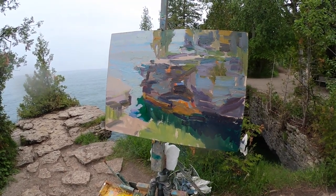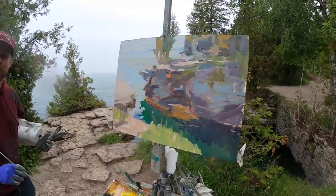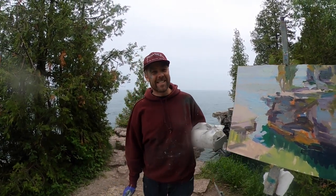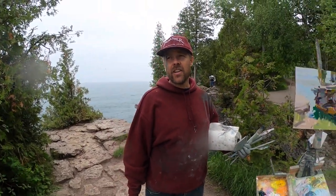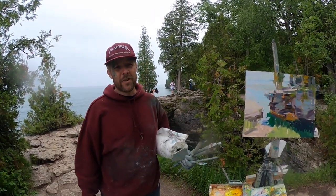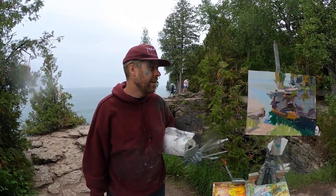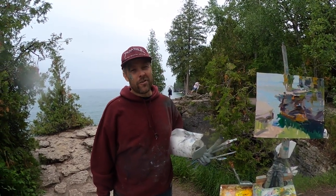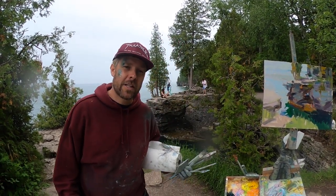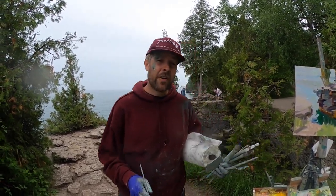It is starting to rain kind of hard so we're going to go ahead and get packed up. Is there paint all over my face? Just a fun amount of paint on my face. I had a great time coming out here. I always love painting at Cave Point — thanks to Bella for sticking with me this whole time. When I set up I told her it was just going to be maybe an hour of painting but I think we're both hungry for lunch right now. We're going to keep enjoying our Door County experience from Cave Point County Park in Jacksonport, Door County.